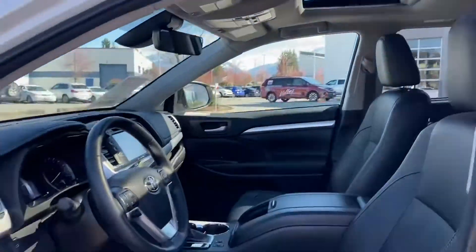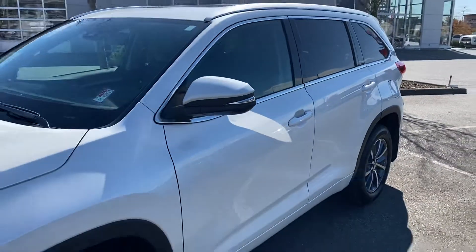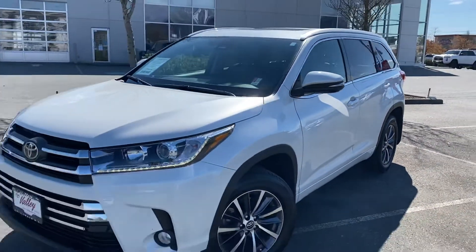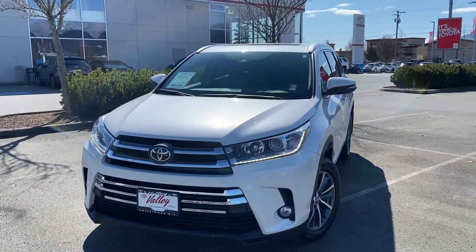Take a look at our sunroof. If there's more we can tell you about this 2018 Toyota Highlander XLE, let us know. We're in Chilliwack, BC — in the heart of the Fraser Valley, about an hour from Vancouver, 45 minutes from Langley, and about 20 minutes from the Abbotsford area.